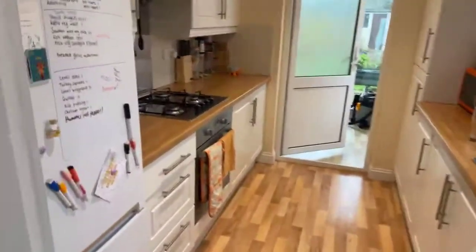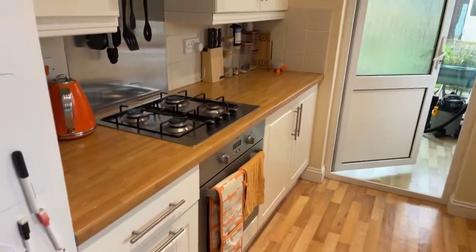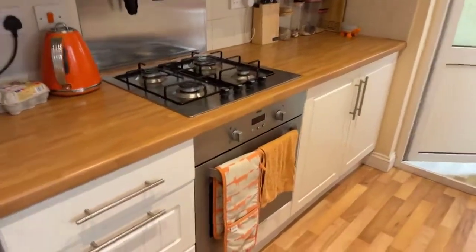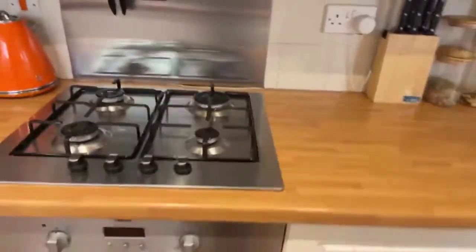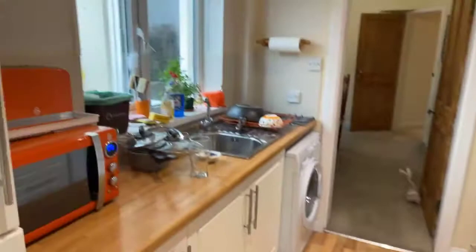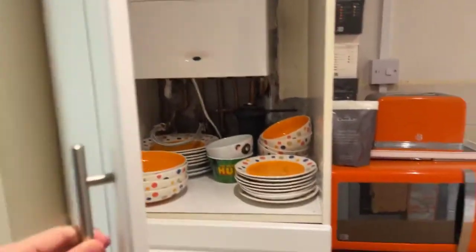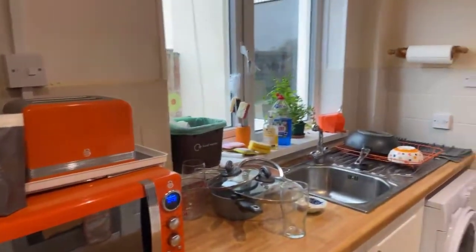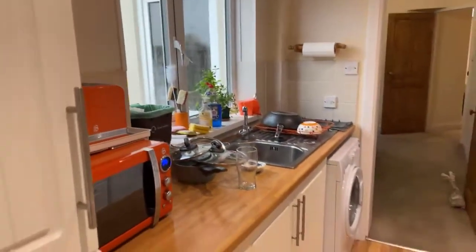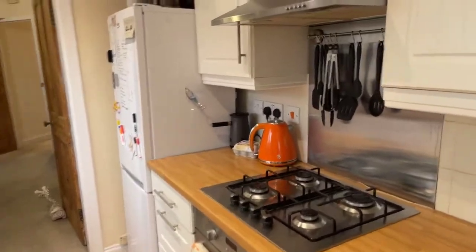The kitchen is a lovely kitchen with vinyl flooring, wooden countertops, and white wooden cupboards. You have a gas hob and oven, a stainless steel sink, and your boiler sits in the double cupboard here. It's a lovely sized kitchen space with a generous amount of cupboard storage as well.